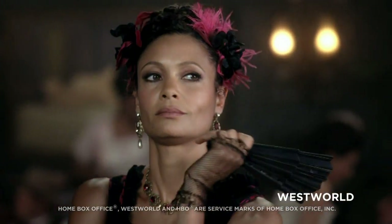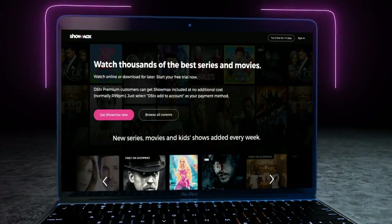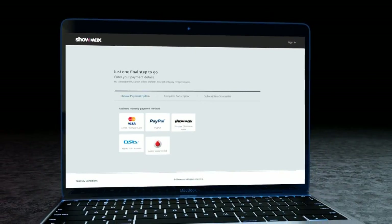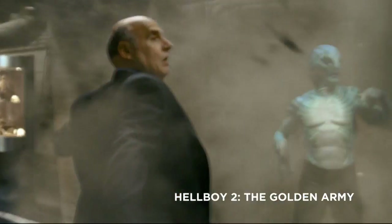So if you're a DSTV Premium customer, just go to Showmax.com to sign up and select DSTV Add to Account as your payment method. Then brace yourself for a whole new viewing experience.